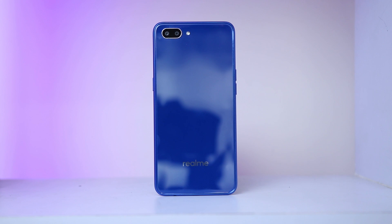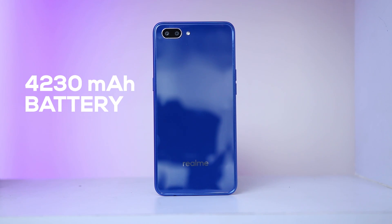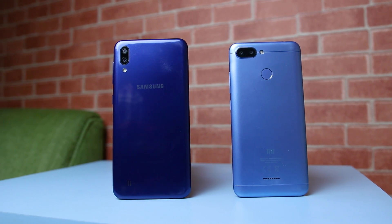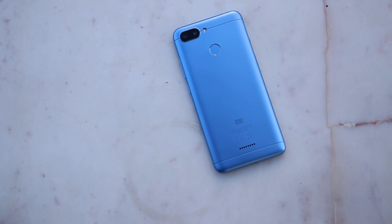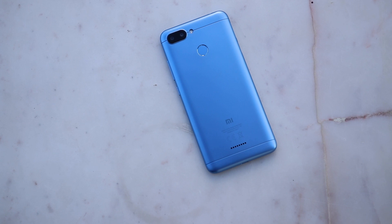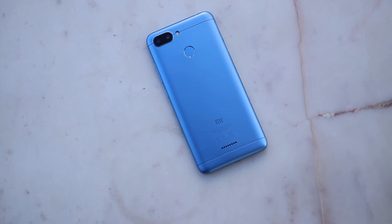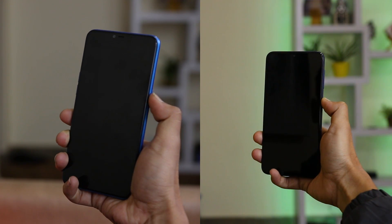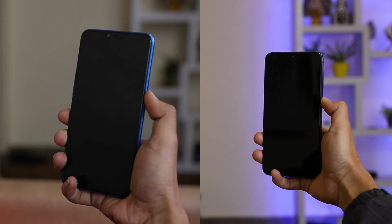Talking about battery, the Realme C1 with its huge 4230 mAh battery is the clear winner. The M10 comes second, followed by the Redmi 6. On the security front, the Redmi 6 wins as it is the only smartphone with a fingerprint scanner, however it lacks face unlock. The C1 and M10 can unlock with face recognition.